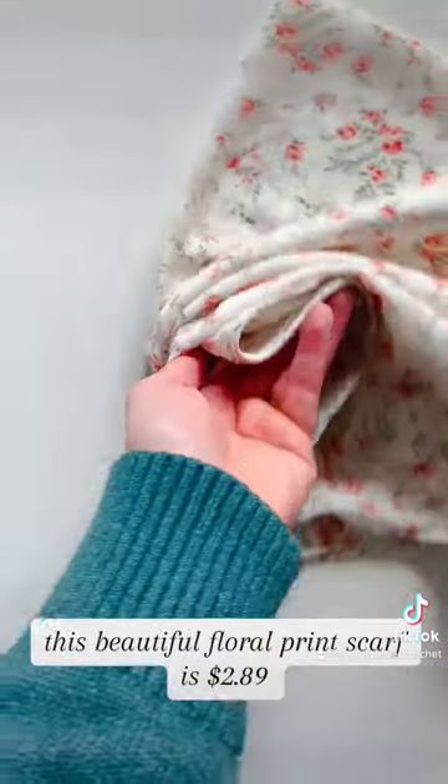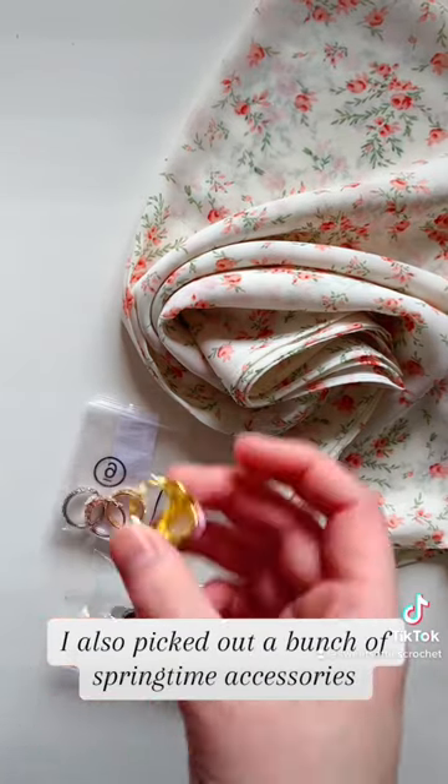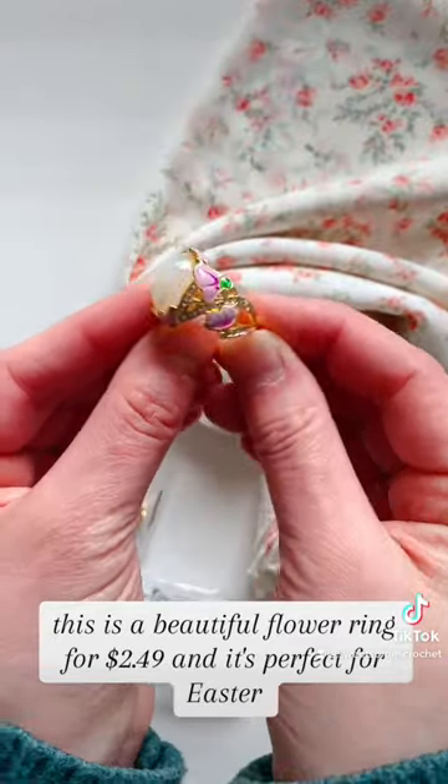This beautiful floral print scarf is $2.89. I also picked out a bunch of springtime accessories. This is a beautiful flower ring for $2.49, and it's perfect for Easter.